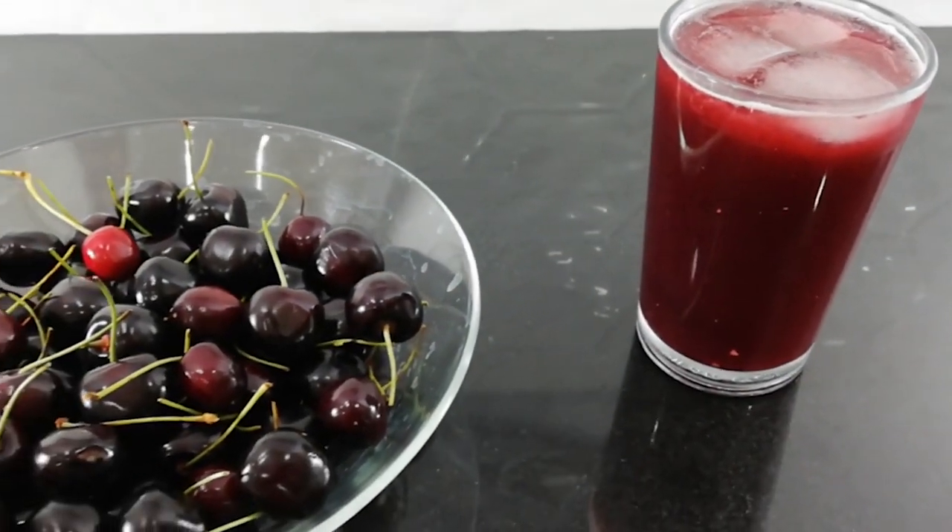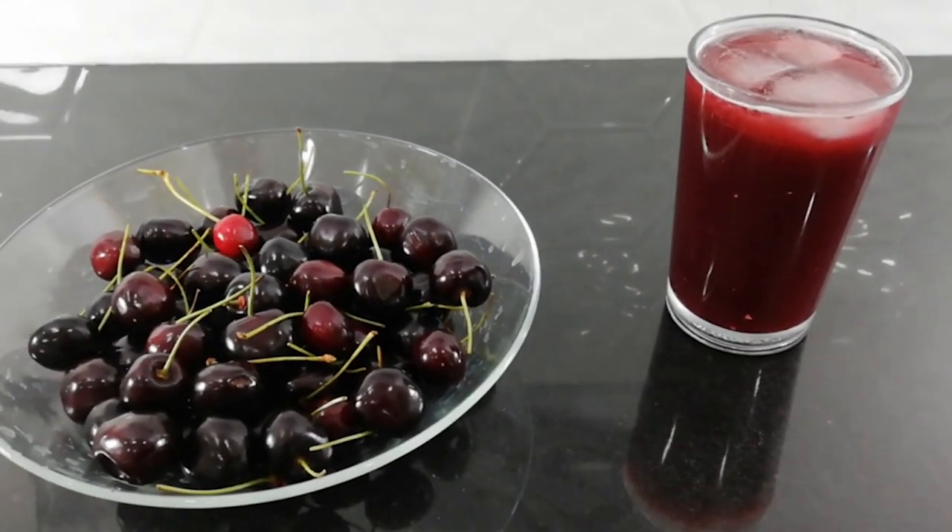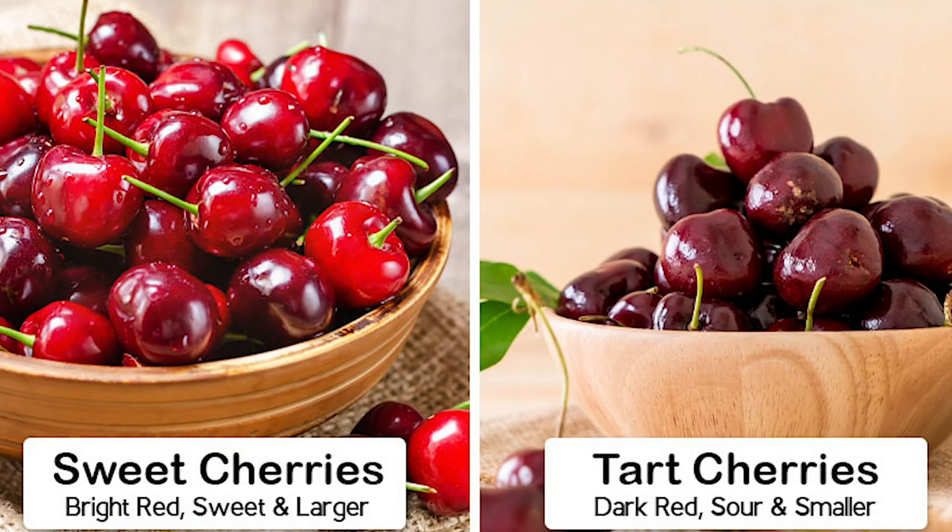Tart cherries, also known as Montmorency cherries, have become increasingly popular over the last couple of years. They're a little different than your sweet cherries since they are smaller and have that bright red color you often see, especially in tart cherry juice. In this video, I wanted to talk about the three conditions which were studied the most for tart cherries and what we can make out of them.